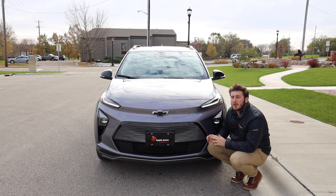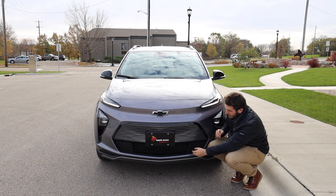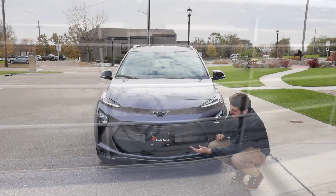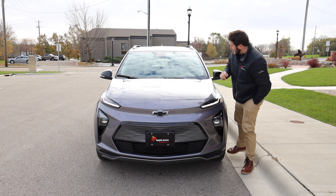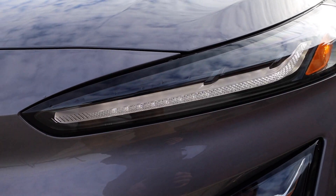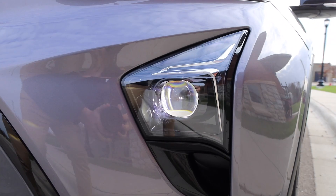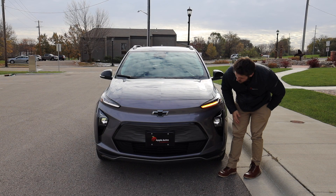Up front on the Chevy Bolt we don't have any actual functioning vents because it is an electric vehicle. However, down here we do have vents that connect to others behind them that appear to power open and close depending on whether the vehicle needs airflow or cooling. Up front we also have these really cool daytime running lights and sequential turn signals — I'm a big fan of that design. The headlights are just below, and overall the front does a great job of achieving a very low drag coefficient while still looking good.